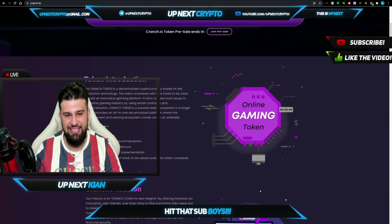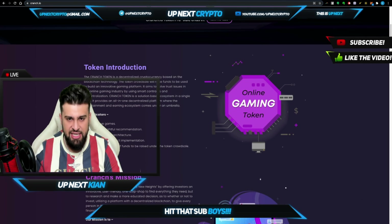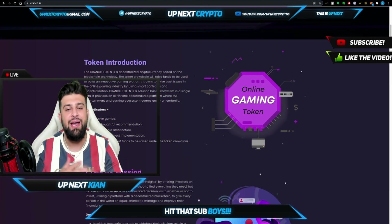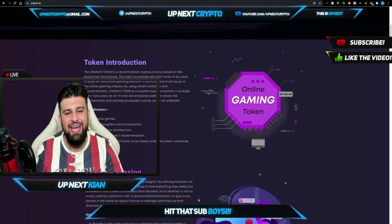And here you guys see it — a decentralized cryptocurrency based on blockchain technology. The token crowd sale will raise funds to be used to build an innovative gaming industry. It aims to solve trust issues in the online gaming industry, and how they do that is by using smart contracts and decentralization. With that, that's a solution-based ecosystem in a single format. It provides an all-in-one decentralized platform where the entertainment and earning ecosystem comes under one umbrella.